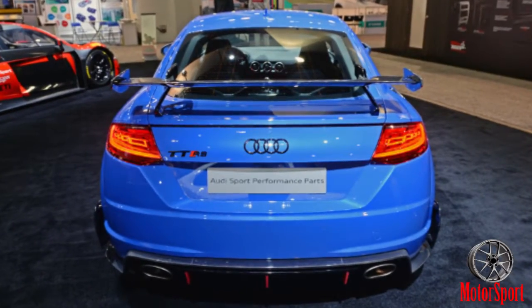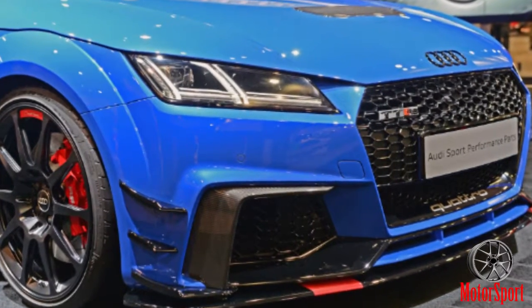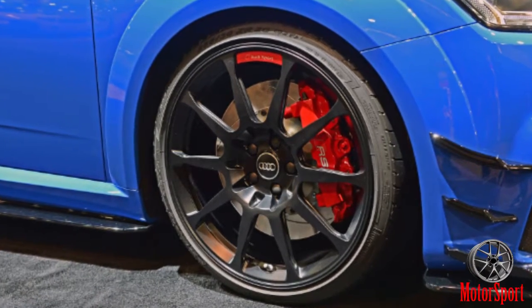The real meat of Audi's stand rests with the performance parts for the TT RS and the R8. The new bits cover the suspension, exhaust, interior, and exterior.